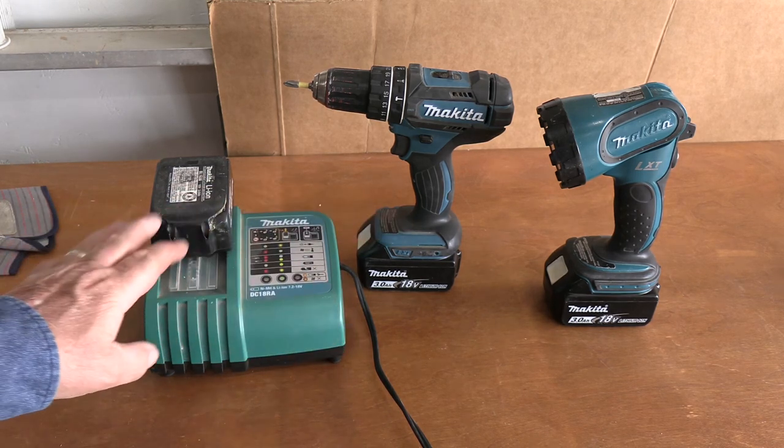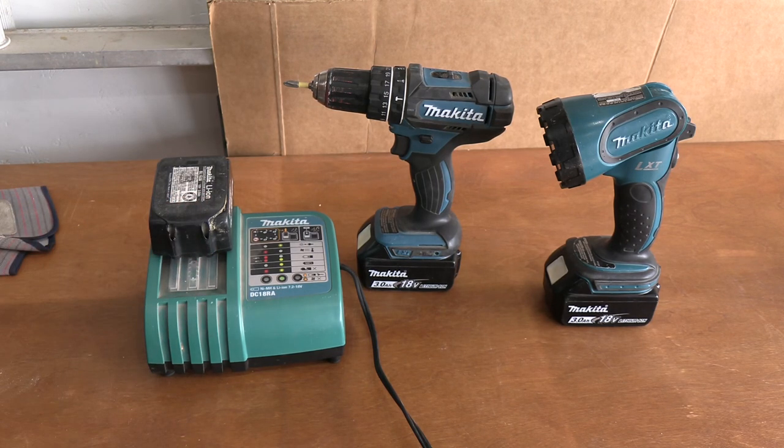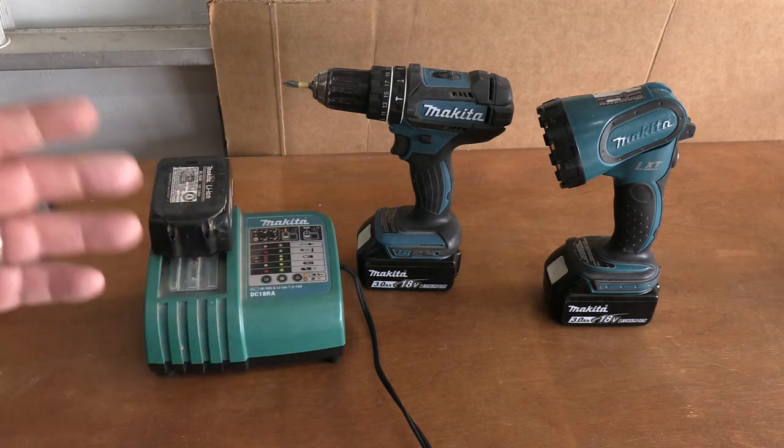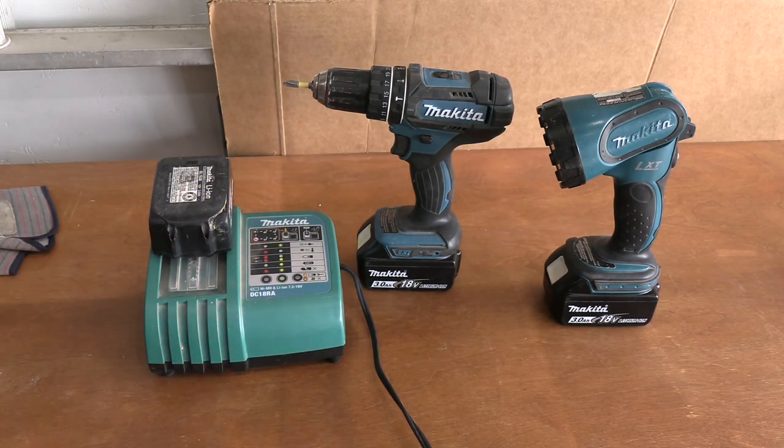I'll have access to electricity from the generator to charge batteries and use my power tools for the building project. Most of us doing building projects — whether you're a professional or homeowner — have some type of battery-operated power tools. I happen to like Makita, but there are many good brands: Ryobi, DeWalt, and others. Most of us with battery power tools have extra batteries — you don't want just one, so it runs out and you're waiting around.